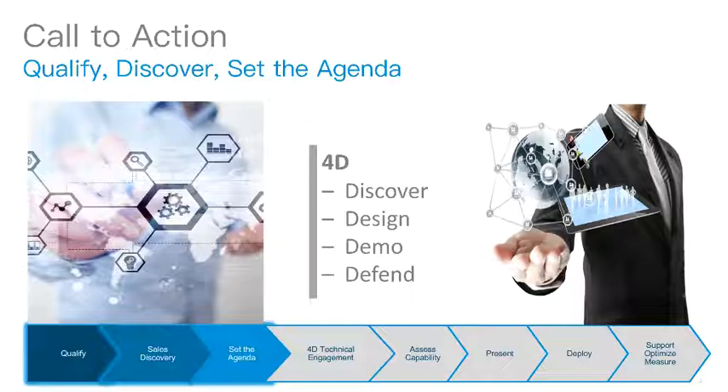As part of the pre-sales team, you now have the information needed to prepare the way for a successful technical engagement. To complete the Stage 1 Automation and Assurance Training, please take a moment to complete the Stage 1 Learning Quiz.